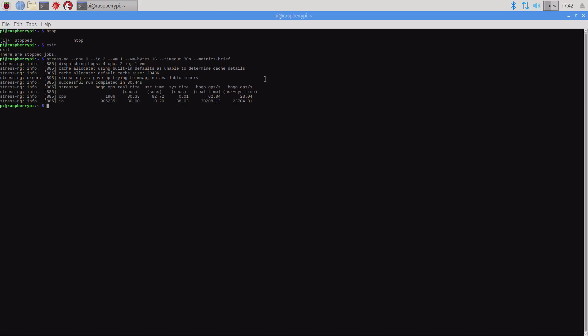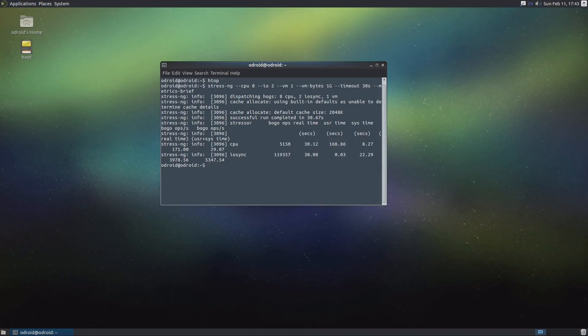Looking at the Raspberry Pi 3, how many BOGO ops do we get per second? CPU is about 23.04 and the IO is 23,700. Now jumping back over to the Odroid XU4.